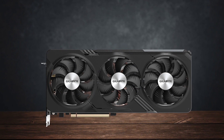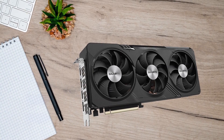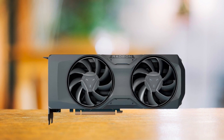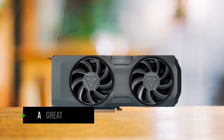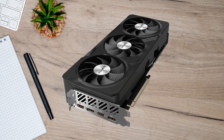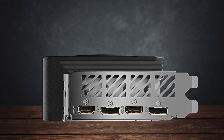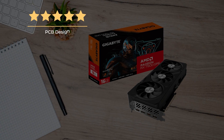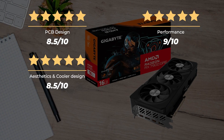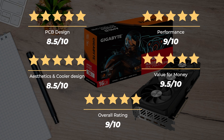All in all, the RX 7900GRE is one of the best value GPUs and delivers more frames per dollar than any of the competition. At just over $500, it's quickly replacing AMD's own RX 7800 XT as the value champion by delivering great experiences even at 4K. On top of being a great gaming GPU, it's also perfect for a powerful workstation with plenty of VRAM without breaking the bank. Ratings: PCB design 8.5 out of 10, Performance 9 out of 10, Aesthetics and cooler design 8.5 out of 10, Value for money 9.5 out of 10, for an overall rating of 9 out of 10.